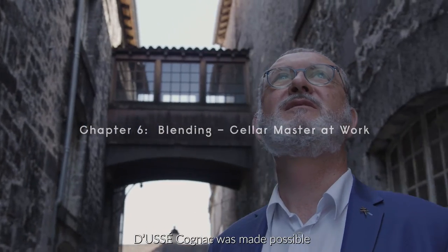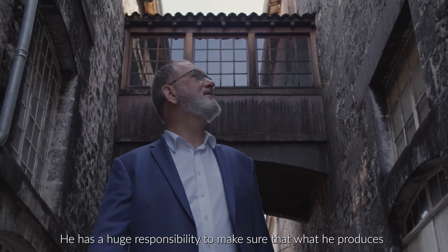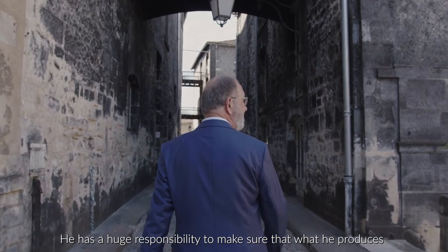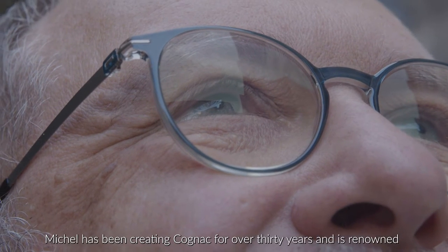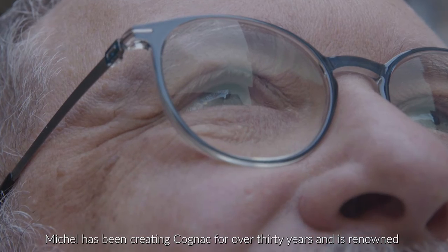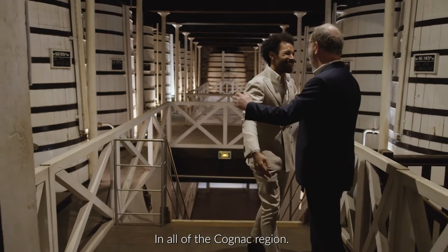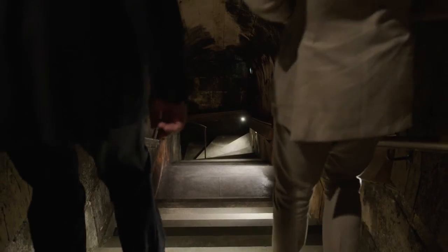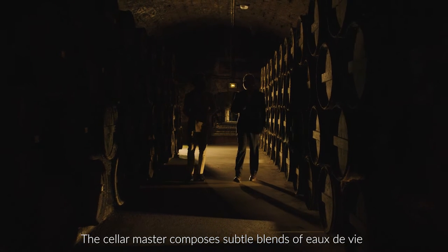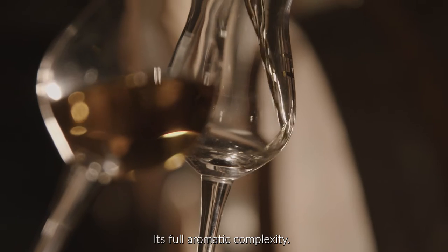Doucet Cognac was made possible by our Maître de Chai, Michel Casavecchia, who created this incredible spirit. He has a huge responsibility to make sure that what he produces has the same high quality year after year. Michel has been creating Cognac for over 30 years and is renowned as one of the longest standing cellar masters in all of the Cognac region. Much like a perfumer's nose, the cellar master composes subtle blends of eau de vie of different age and origins to give the cognac its full aromatic complexity.